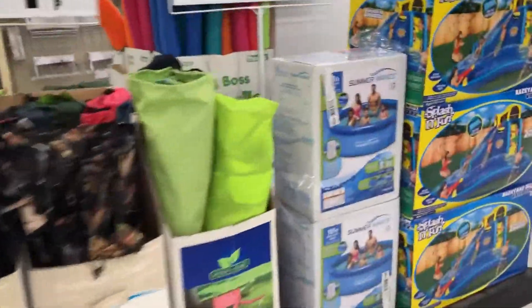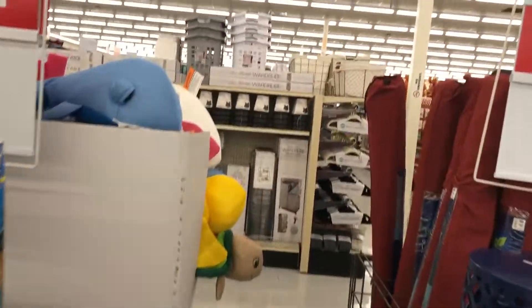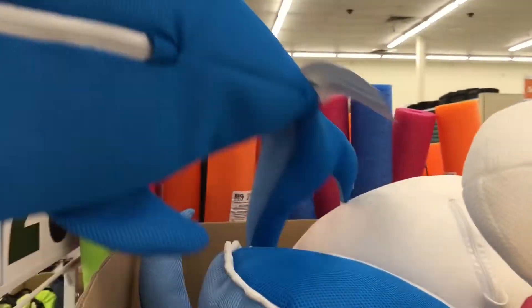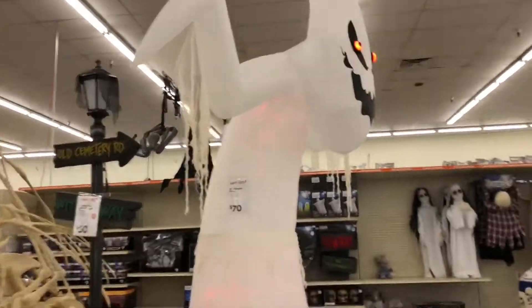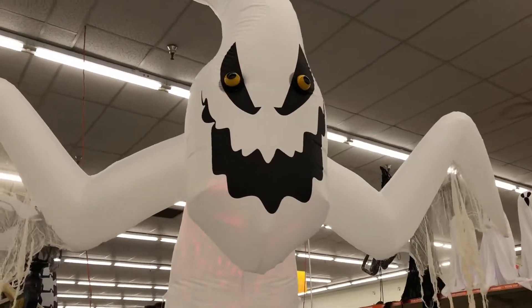Oh wow, look at that splash! That's fun though - that thing, they're really cool. I'm supposed to be looking at Halloween. Oh wow, he's huge - he's only seventy dollars! I thought for sure he'd be more than that.